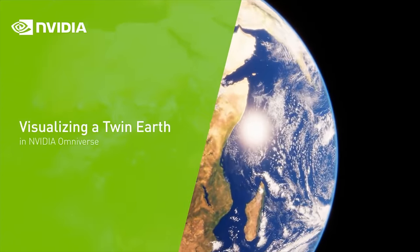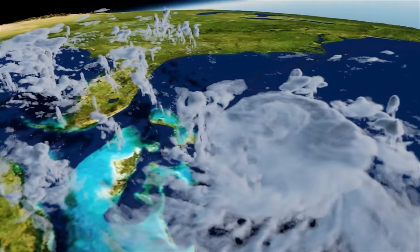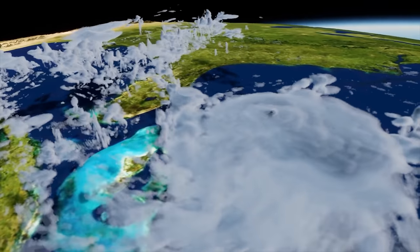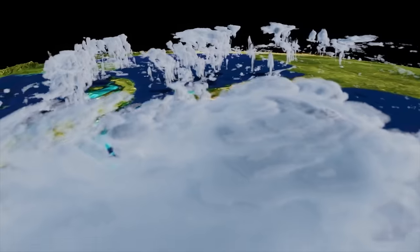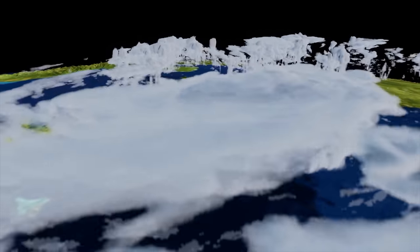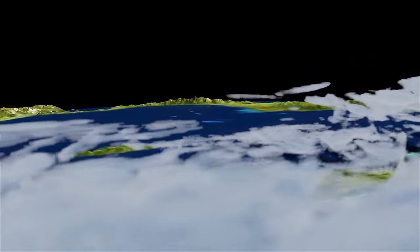I talked with Karthik Kashinath from NVIDIA, where they're working on an amazing machine learning and AI project called Earth 2 — a digital twin of the Earth designed to study the Earth's climate. One of the first accomplishments of NVIDIA's Earth 2 initiative is a high-resolution, data-driven weather forecasting system called ForecastNet, which is about 50,000 times faster than traditional numerical weather forecasts. It's about as accurate as numerical weather forecasting systems, meaning we can predict hurricanes, atmospheric rivers, storms, tornadoes, and other extreme weather events at a much larger scale with much higher fidelity.